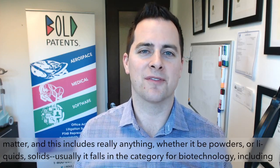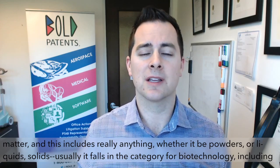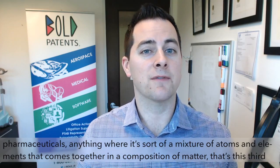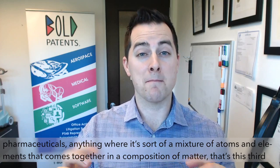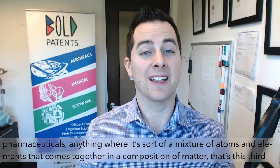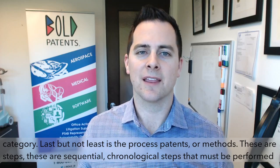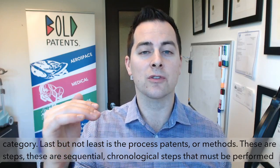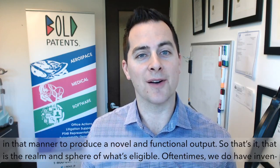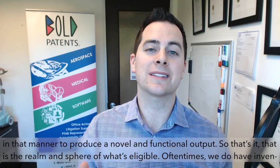The third is called the composition of matter. This includes anything — whether it be powders, liquids, or solids — and usually falls in the category for biotechnology, including pharmaceuticals: anything where it's a mixture of atoms and elements that comes together in a composition of matter. Last but not least is process patents or methods — sequential, chronological steps that must be performed in that manner to produce a novel and functional output.